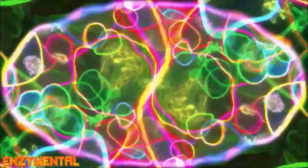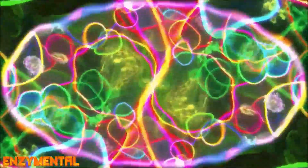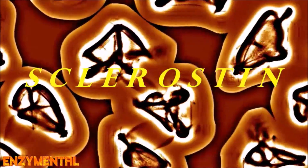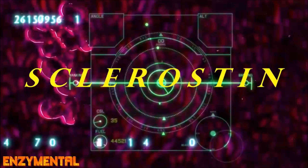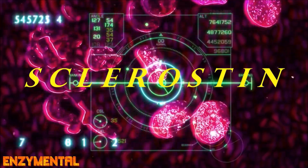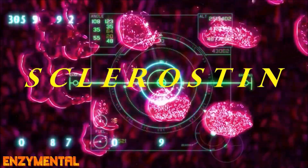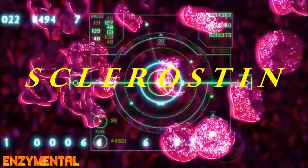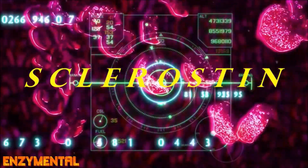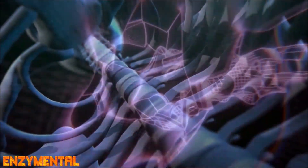Osteocytes are the primary cells in bone tissue, and these cells also secrete the metabolic protein sclerostin, which inhibits the bone building action of osteoblasts while stimulating the formation of bone-destroying osteoclasts. In both osteopenia and osteoporosis, sclerostin is usually produced excessively. Hesperidin and diosmin both inhibit excessive sclerostin production, leading to increased bone building action from osteoblasts and, over time, an overall stabilization of bone mass.